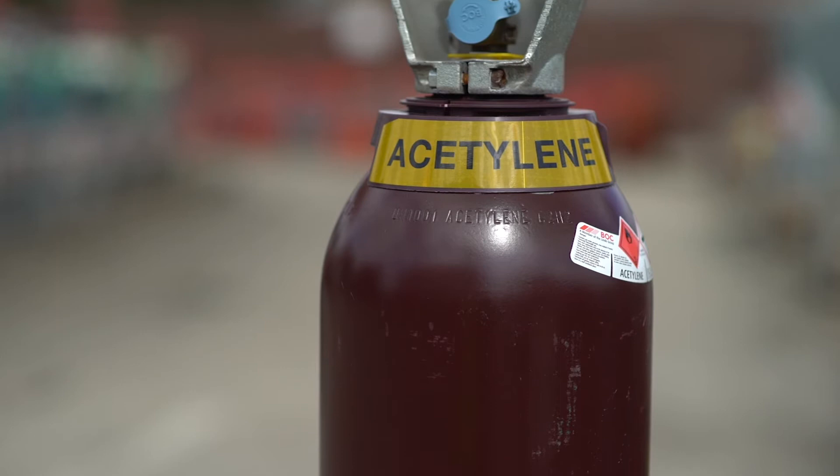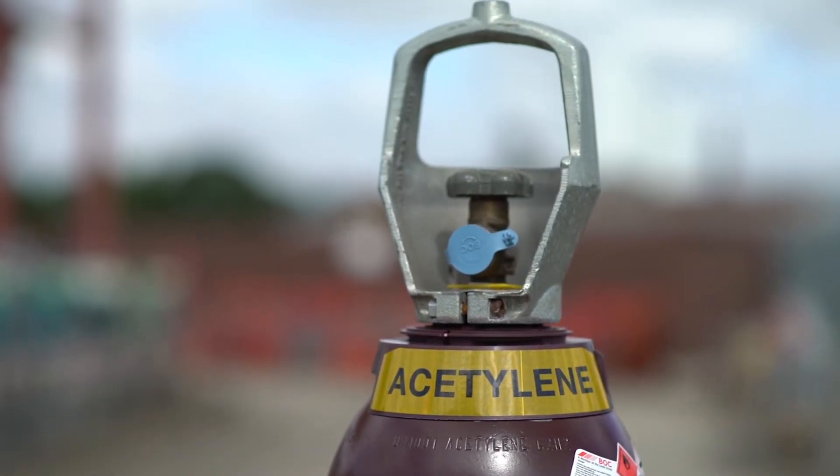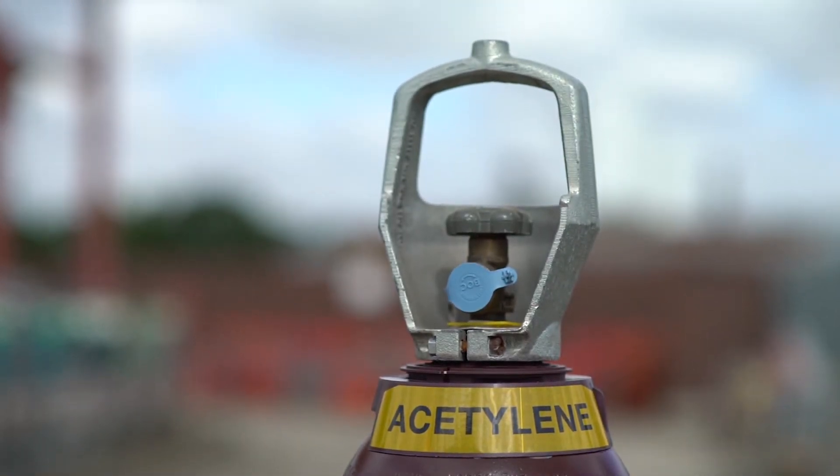Acetylene is provided in a specially designed cylinder to prevent decomposition and ensure maximum longevity, and all our fuel gases are fitted with a left-hand cylinder valve.